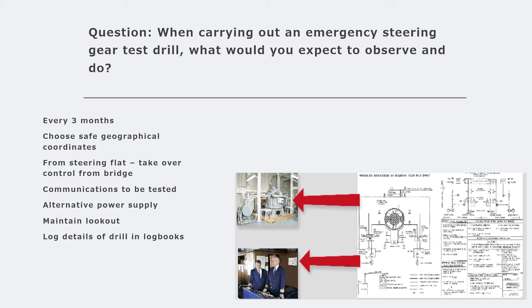Once the drill has been completed, a statement shall be recorded in both the official and deck logbooks with detailed timing, a complete log of events, and what was done during the testing. This should be filed as a report for the ISM audit. During the test, the master on the bridge orders various helm movements and somebody in the steering flat carries out those movements to make sure the ship steers as per the bridge's requirements.